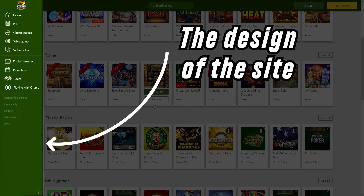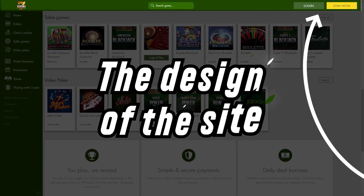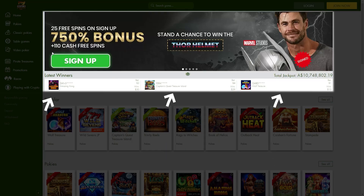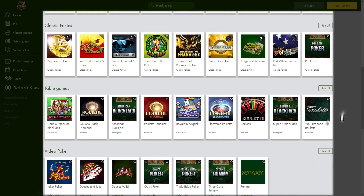On the left side of the main page, there is a panel with the main sections of the site. In the upper right corner, you will see buttons for registration and authorization. In the center, rotating banners advertise current bonus offers and new games. Below you will find gambling entertainment grouped into several categories.